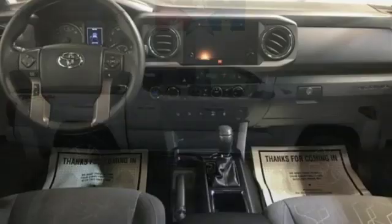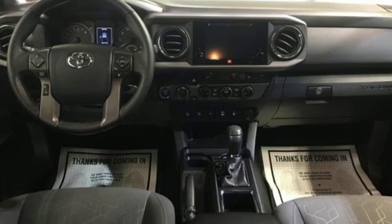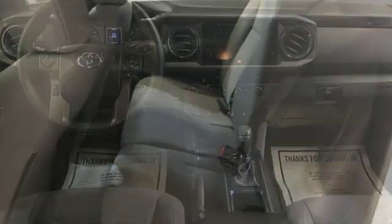Front tow hooks, electronic shift on the fly, and automatic transmission. Toyota — steered by ingenuity, driven by passion.